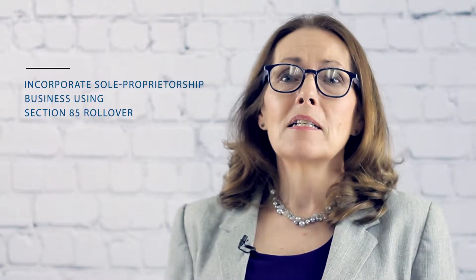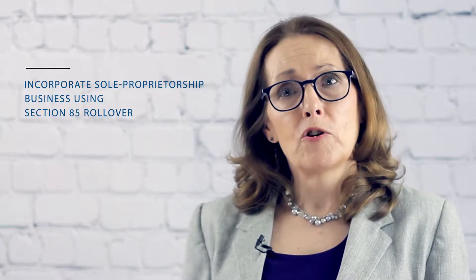Hi, I'm Lisa from GTA Accounting Professional Corporation. Today we'll discuss incorporating a sole proprietorship business using Section 85 rollover. If you've been operating a sole proprietorship business and you think it's time to incorporate, consider the Section 85 rollover if you want to save on taxes. The Section 85 rollover has several benefits which businesses can take advantage of to minimize their tax bill.